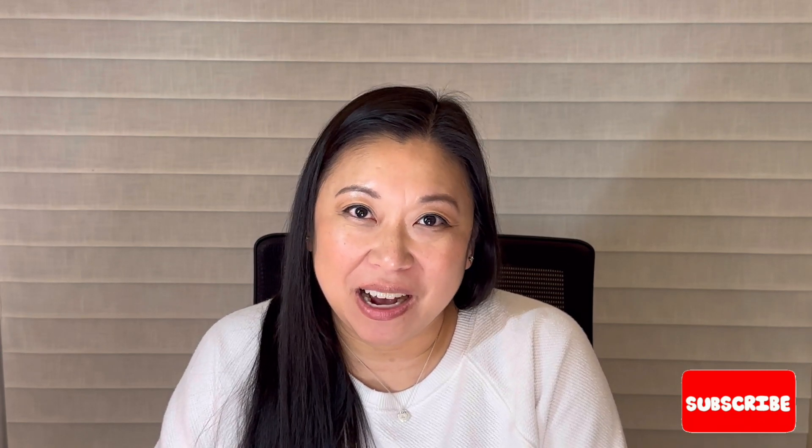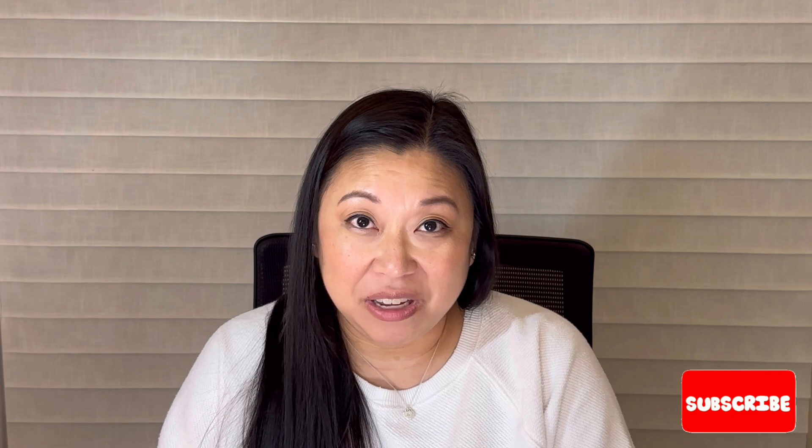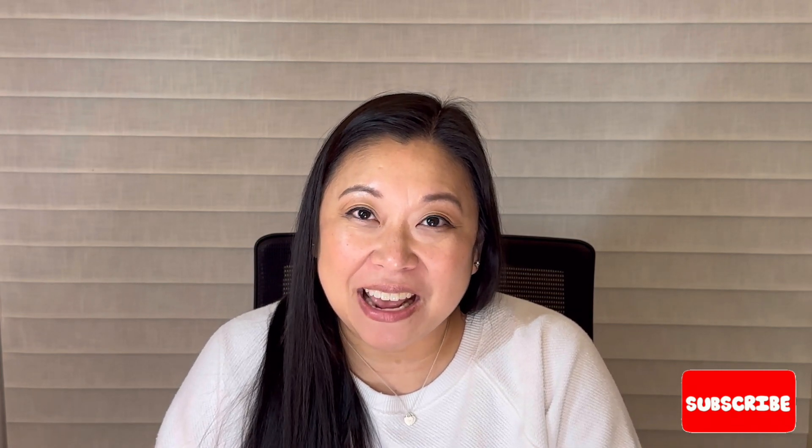Hey y'all, welcome or welcome back to my channel. My name is Summer and I'm a Waxaholic, and today I've got a Scentsy haul to share with you guys. Grab a snack, grab a drink, and let's chat wax.